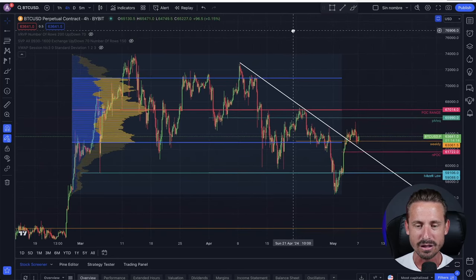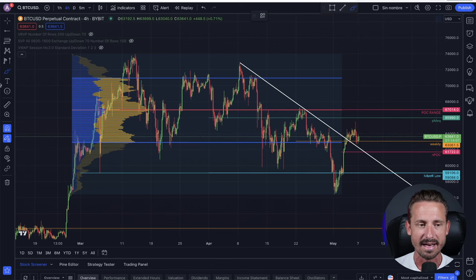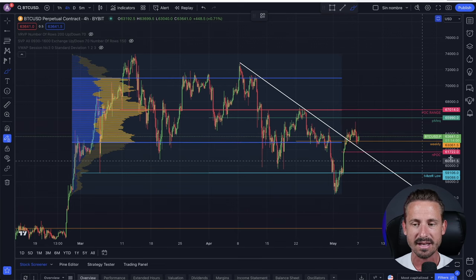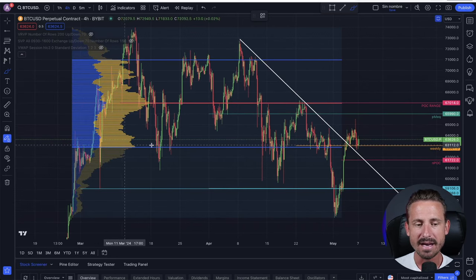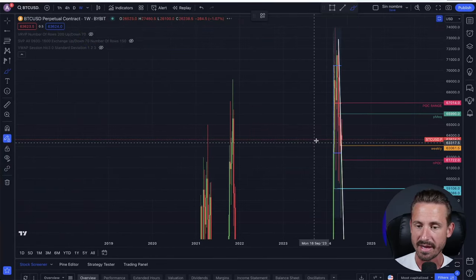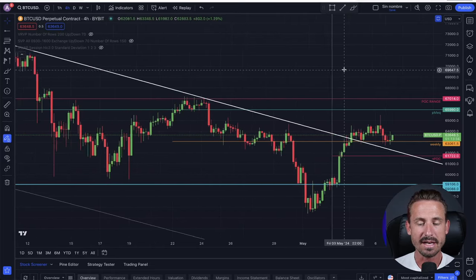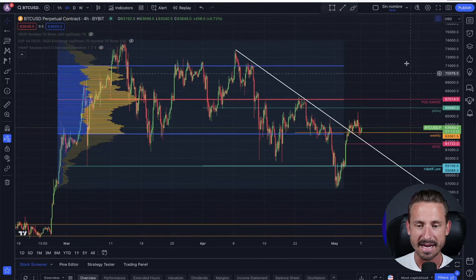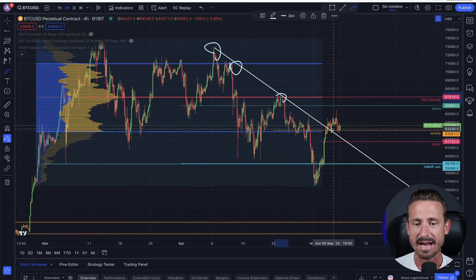Now let's dive right into the technical analysis. This is the four-hourly timeframe. Just a brief explanation on why we are holding this level. This level is basically the weekly close from last week — the $63,000 orange horizontal line right over here — and also the value area low from the entire trading range of March and April. When we go to the weekly timeframe, we can see the weekly candle close and open from the last two weeks, and this level is where it's holding quite nicely. The value area low is maintaining as support, and the lower high resistance trend line from the last few weeks is also maintaining nicely as support.